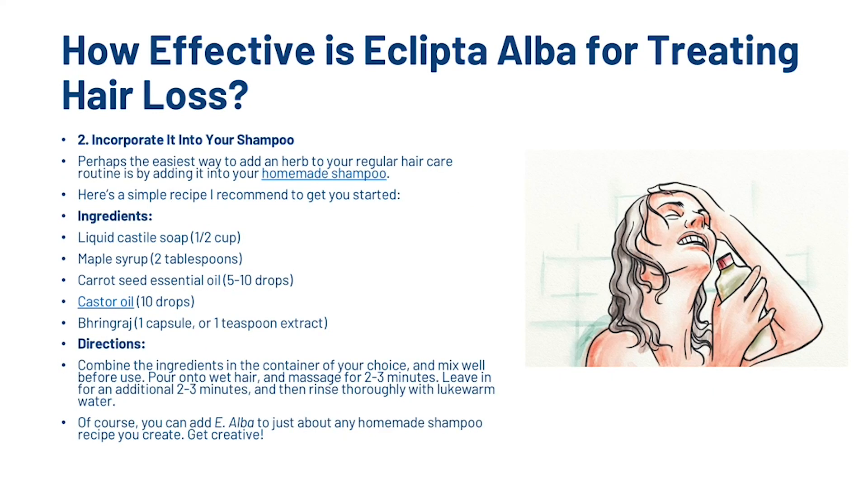The second thing you can do is incorporate it into your shampoo, and it's probably one of the easiest ways to do it by creating a homemade shampoo. What you want is half a cup of liquid castor soap, two tablespoons of maple syrup, five to ten drops of carrot seed essential oil, ten drops of castor oil, and one capsule or one teaspoon of Bhringaraj extract. The directions are just to combine them all together and mix well, then lather it into your hair and massage for two to three minutes, leave it for a further two to three minutes, then rinse thoroughly with lukewarm water. Of course, you can add E. Alba to pretty much any homemade shampoo recipe you create — get creative!